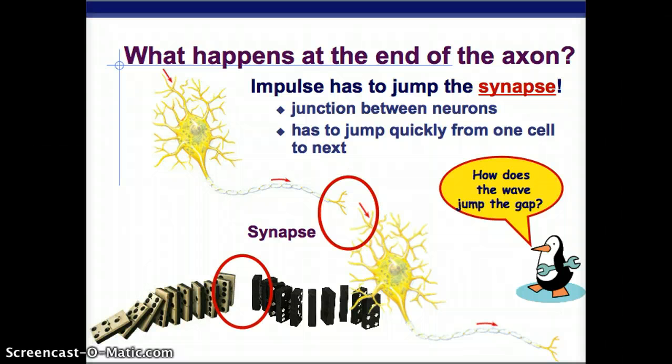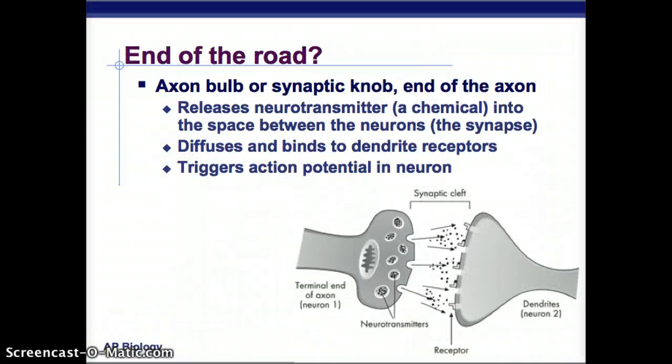At the end of the axon, the impulse has to jump the synapse — the junction between neurons — quickly from one cell to the next. There's an axon bulb, also called a synaptic knob, at the end of the axon that releases a neurotransmitter, which is a chemical, into the space between the neurons called the synapse or synaptic cleft. This neurotransmitter diffuses and binds to receptors on the dendrite of the next neuron, triggering an action potential in that neuron.